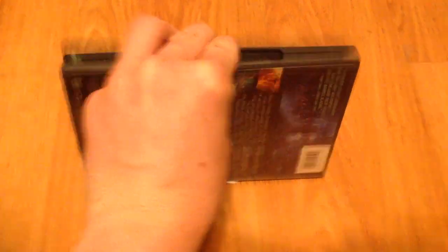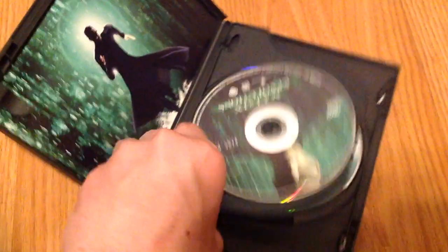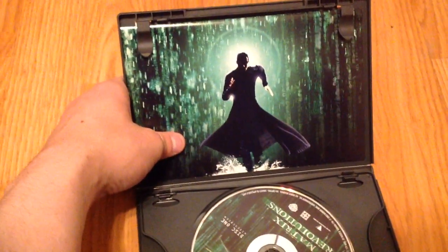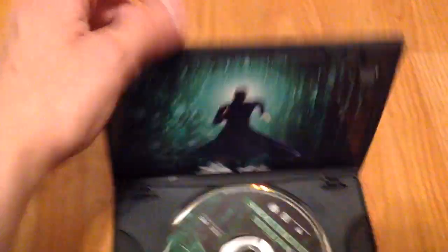And then Matrix Revolutions, the third film in the trilogy. You got the two-disc. Very cool art piece. I really like this, it looks really nice. Glad I got all three of those.